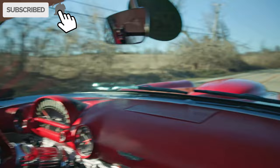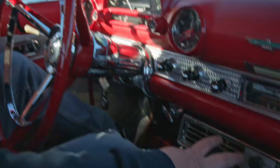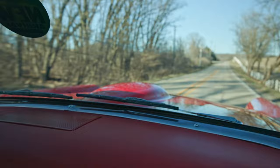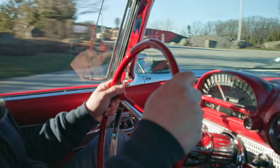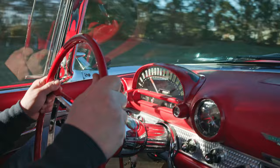All right everybody, here we got a cherry 1956 Ford Thunderbird with the 312 V8 and the three-speed manual. Really, really cool car — older restoration, but this is totally dialed in. The steering feels amazing, the suspension feels amazing going over the bumps here, no problem. Just a really nice, well put together vehicle.